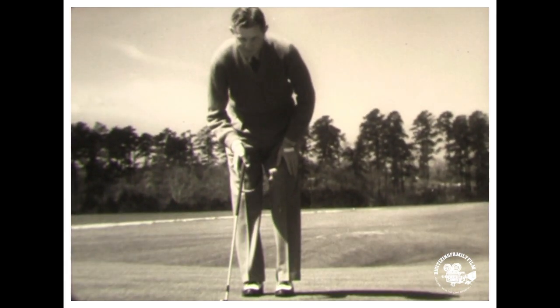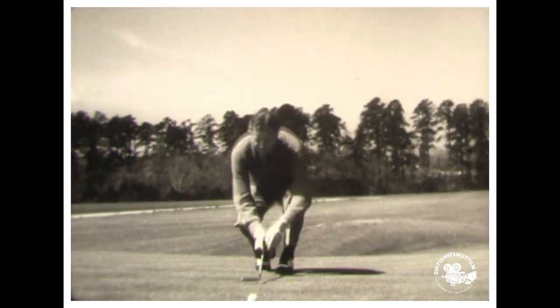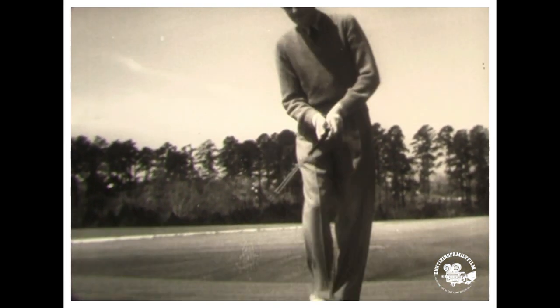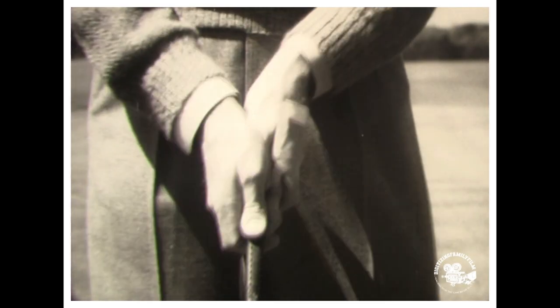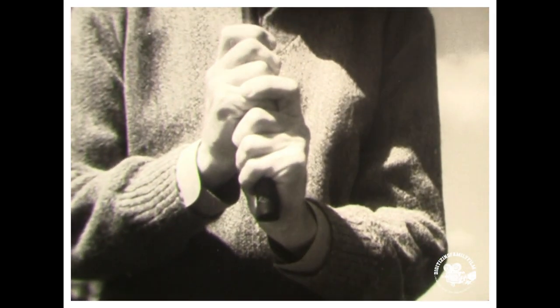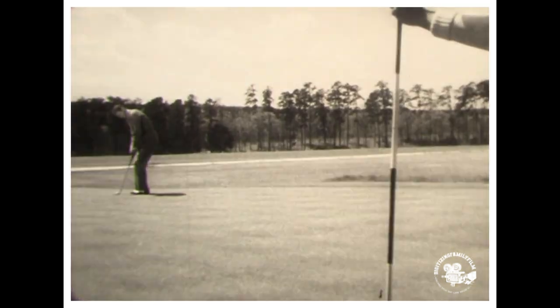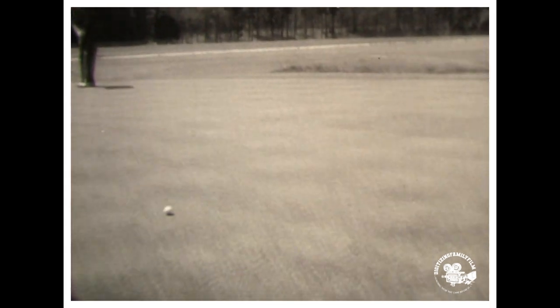Faced with a long putt, Horton first studies the line to the cup and removes any loose obstruction in the path of the ball. He studies the contour of the ground, then takes a position with the ball off the left foot and his knees slightly bent. Every move is deliberate as he addresses the ball with a club grasped in a reverse overlapping grip — the first finger of the left hand overlapping the right. With wrists held firm, he strokes with his arms to send the ball smoothly across the green and into the cup.